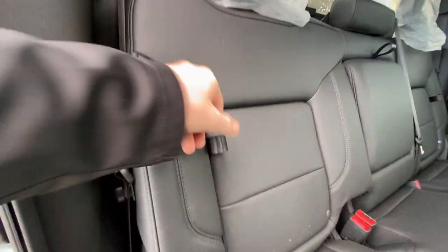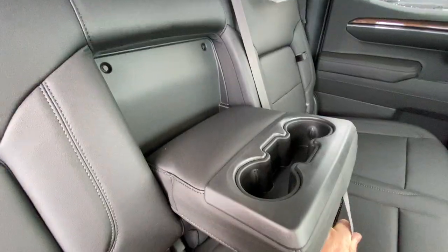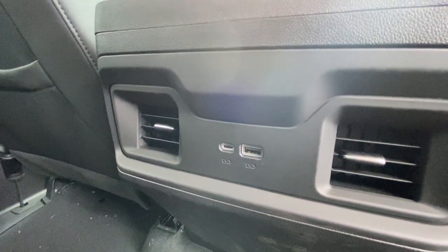Heading back inside the Silverado, the back seats have in-seat storage, they're also car seat ready and come in a 60-40 split. Cup holders come down here in the middle, rear power sliding window, Bose audio continues throughout the back of the vehicle, and here in your center console we have two USB charging ports.